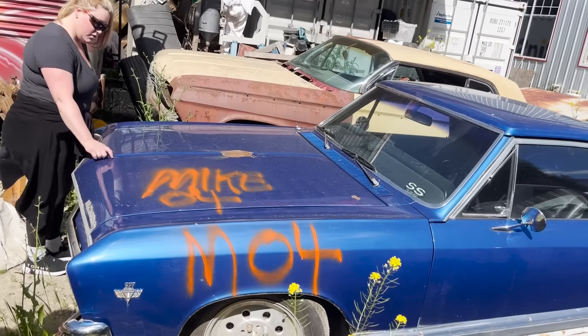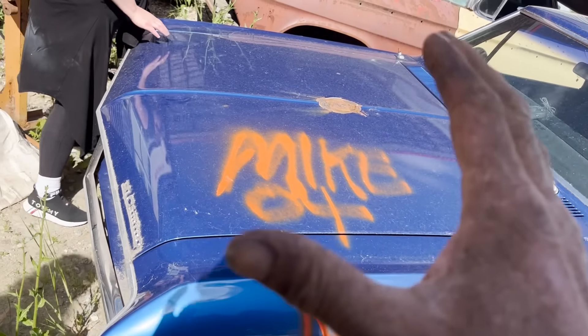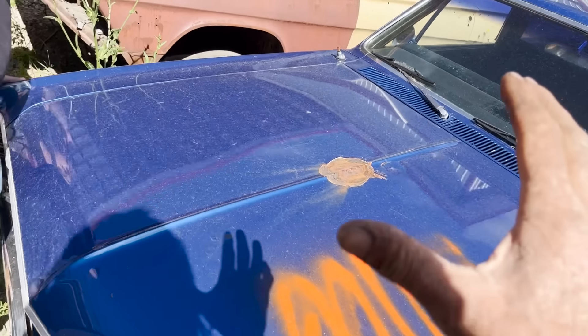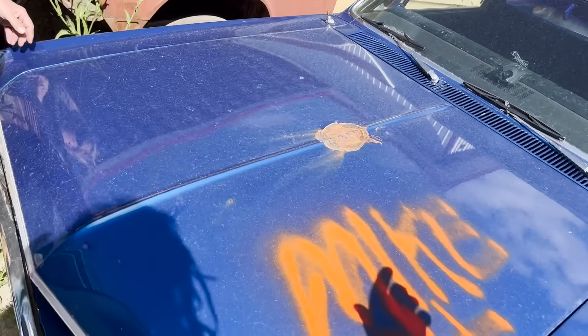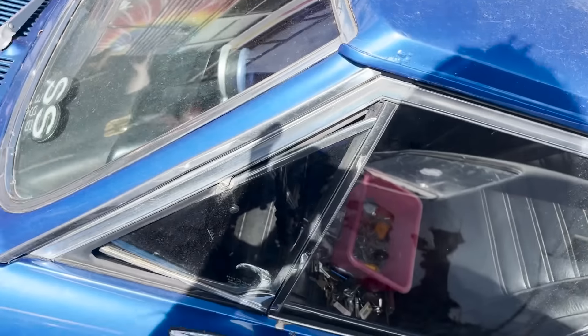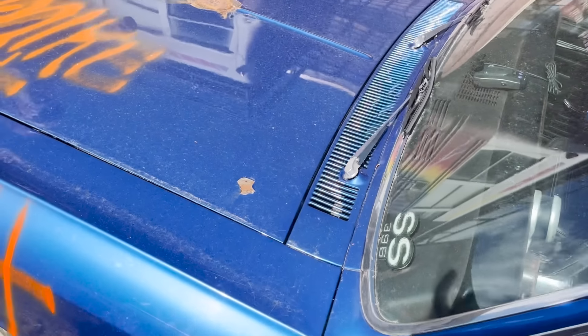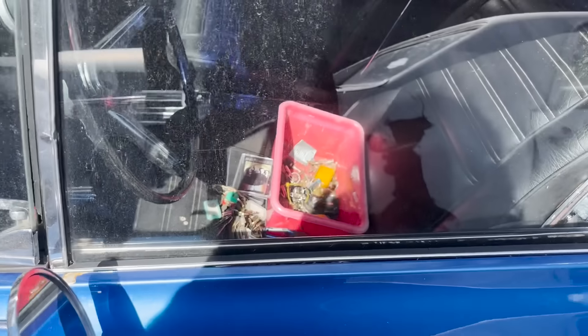This car has been parked since 2009. A buddy of mine, he owed me a load. It needs a motor. Look — buckets, console. It's got a 12 bolt in it. Front disc brakes. It's even got a dash cam in it. Look at the interior. It looks really nice. This is original 67 upholstery.